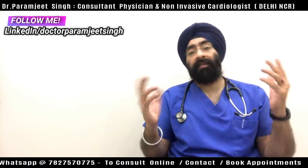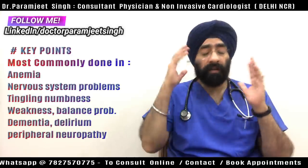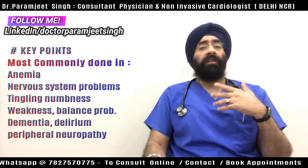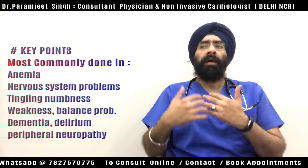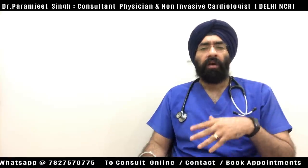Other symptoms include loss of balance, delirium or sudden confusion, loss of brain function, or dementia from any cause. If you have absorption problems, intestinal problems, or any peripheral neuropathy, your doctor will also advise you to undergo this test.